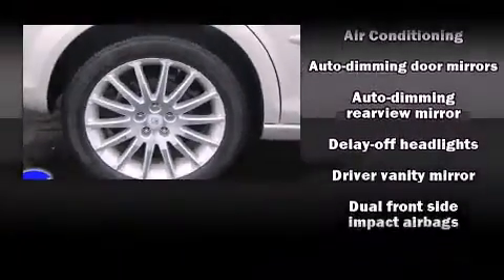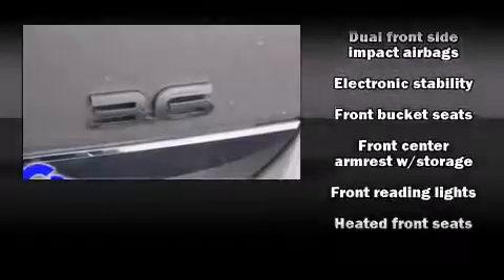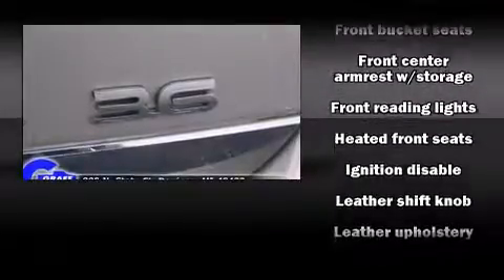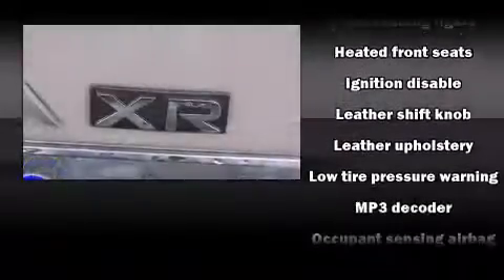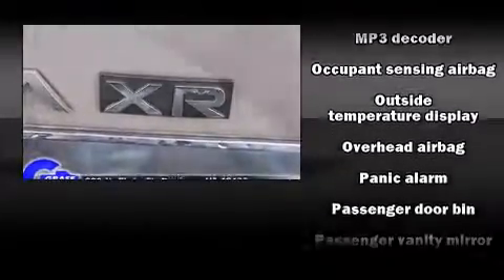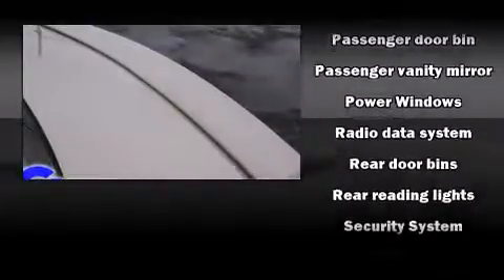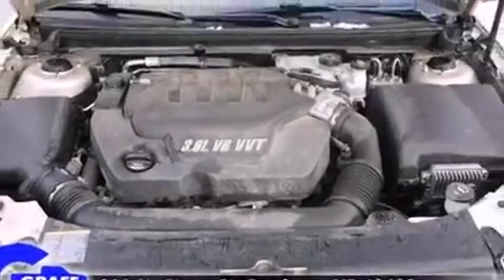Passenger security is always assured thanks to various safety features such as dual front impact airbags with occupant sensing airbag, front and side impact airbags, traction control, a security system, an emergency communication system, and four-wheel disc brakes with ABS. Various mechanical systems are monitored by electronic stability control, keeping you on your intended path.